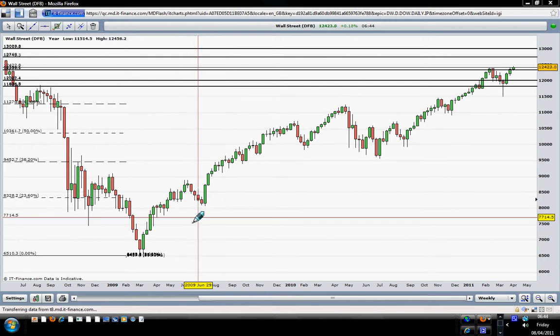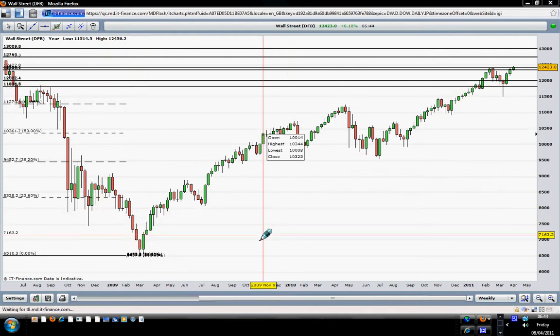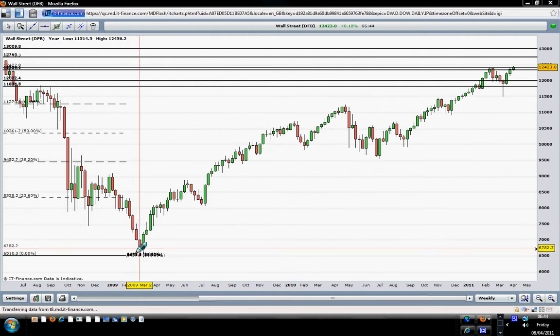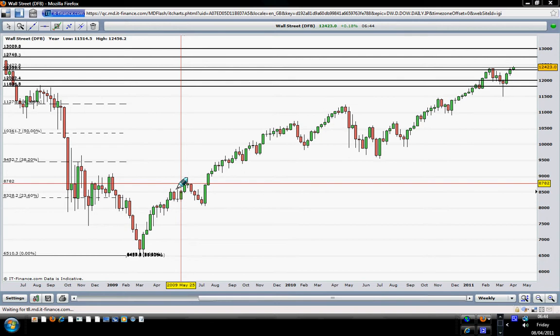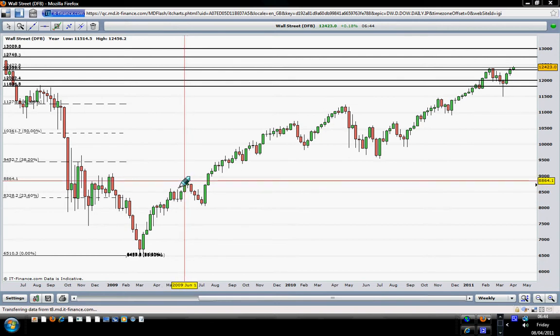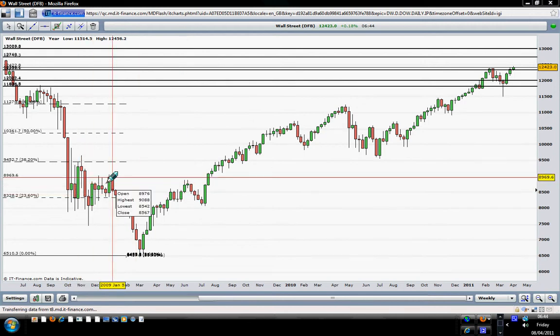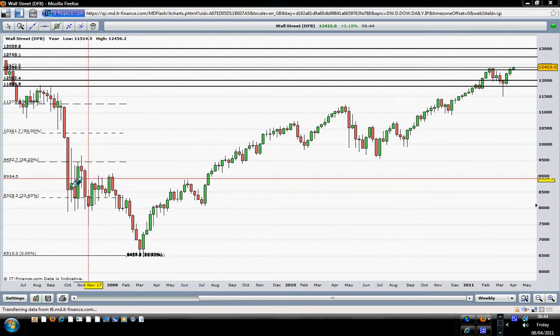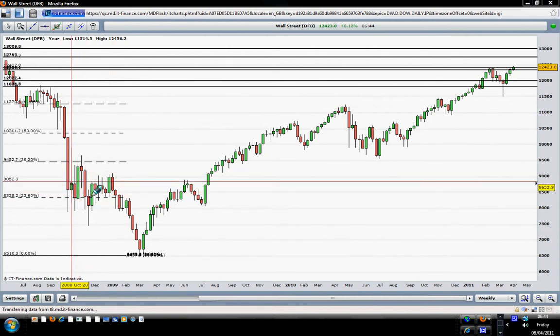Looking at this weekly chart of the Dow Jones, I will quickly go through this to show you what I call a hotspot trading zone. The price went up from here to this level here. This level here was a hotspot trading zone — because you can see this was a resistance zone where I placed my horizontal line. All this zone where the price consolidated here was a hotspot trading zone.